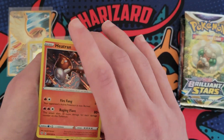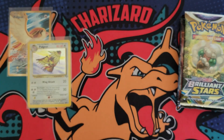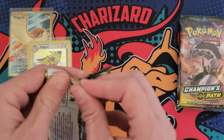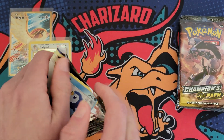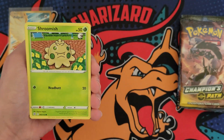Kabu and a Heatran — so at least it's a Fire Type and a Hollow. There is the code card. We got Brilliant Stars up next — very cool set in my opinion. I've said it every time I open it, probably sound like a broken record.